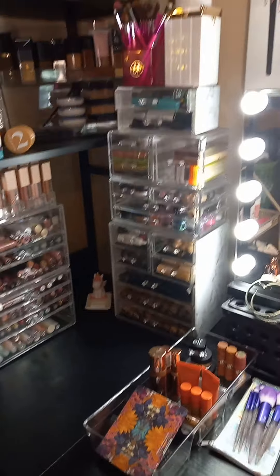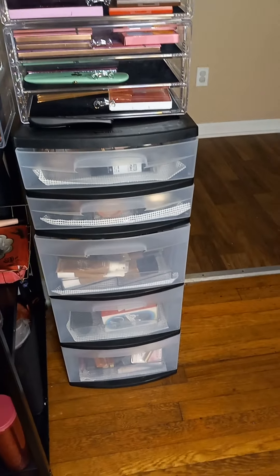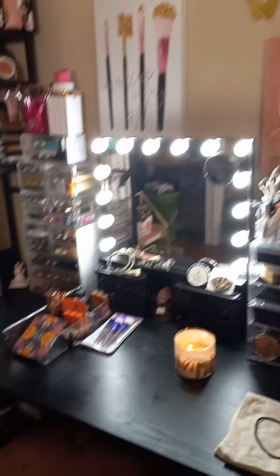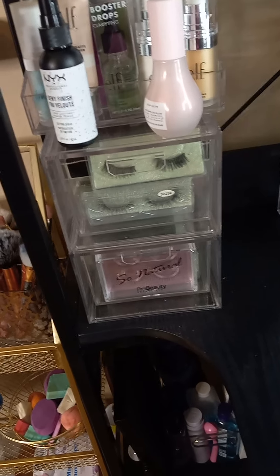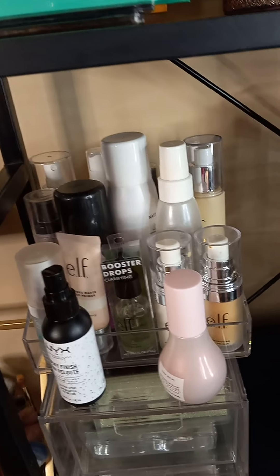I do have some acrylic organizers — most of them are the brand Bino, B-I-N-O — and those were purchased from either Amazon, TJ Maxx, or Marshalls. This stand was purchased from Walmart, the desk itself was purchased from Amazon, as well as my mirror.